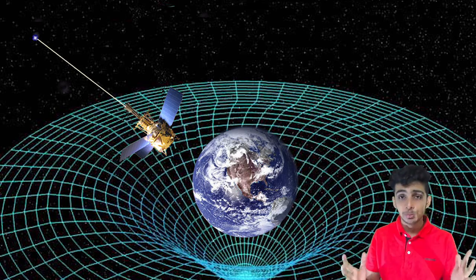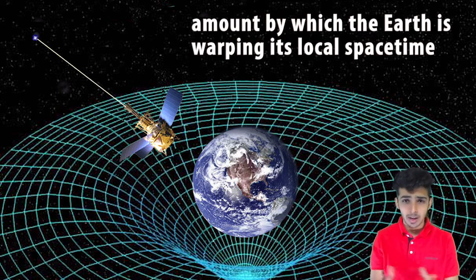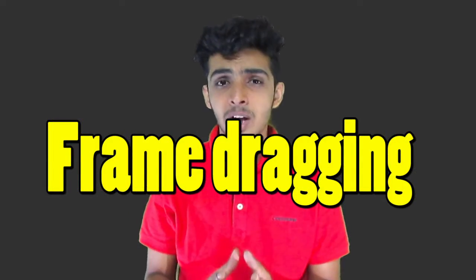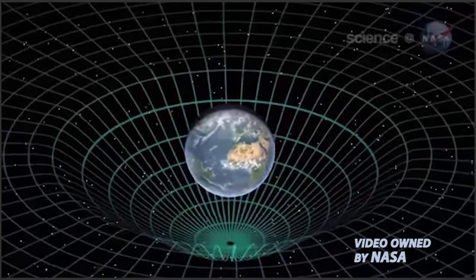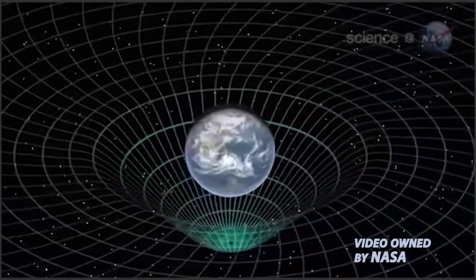In Einstein's universe, celestial bodies like the Earth would warp and curve space-time around it. The amount by which Earth warps space-time is called the geodetic effect. Another phenomenon, called frame-dragging, proposes that massive celestial bodies like the Earth drag their local space-time around with them as they rotate. The Gravity Probe had to measure these two phenomena.